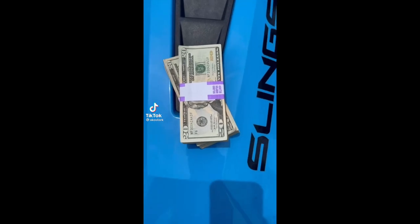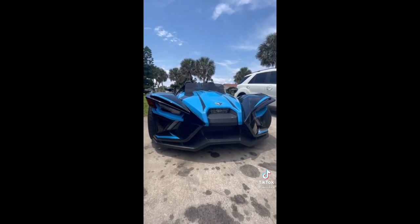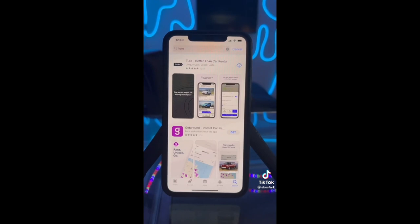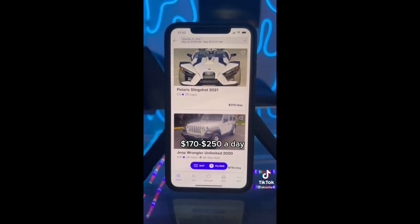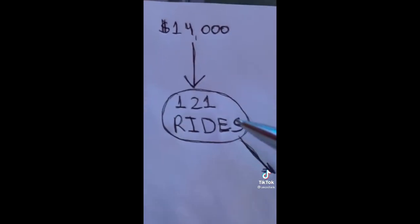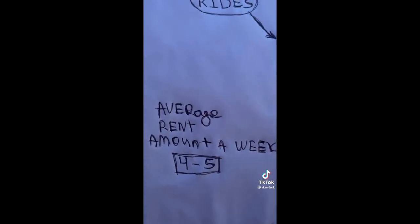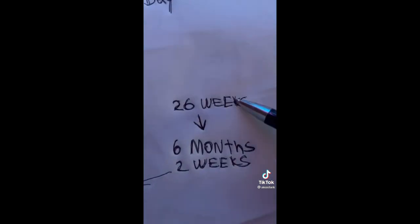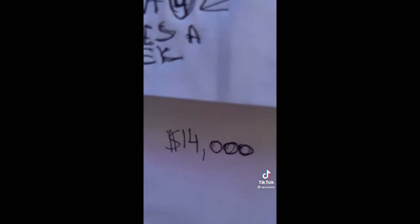I'm going to show you how to make $4,000 every month. You can get one of these used slingshots for about $14,000. If you don't have it, you can finance it. Next, download Turo and set up your account. These cars range $170 to $250 a day on Turo — drop your price down under $150. At $115 per day, you'll need 121 rides to recoup the $14,000 investment. The average rental rate is four to five times a week, so in about 26 weeks — six months and two weeks — you'll cover your initial investment, giving you a free slingshot and a profitable ongoing business.